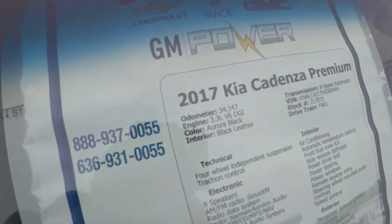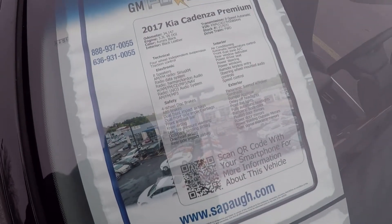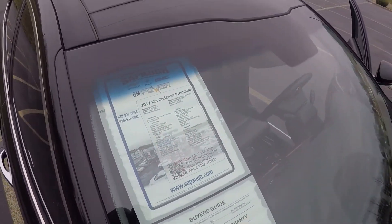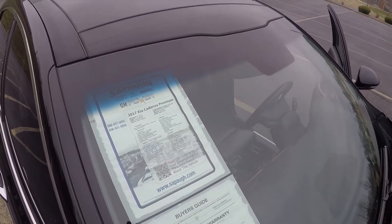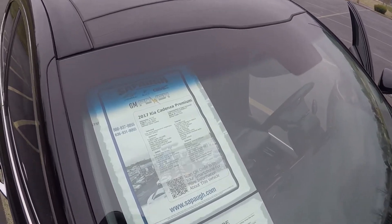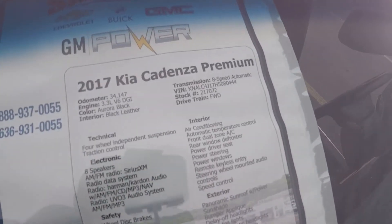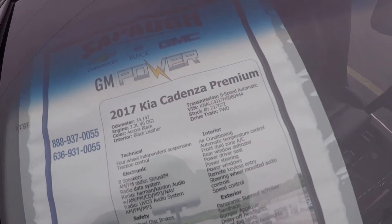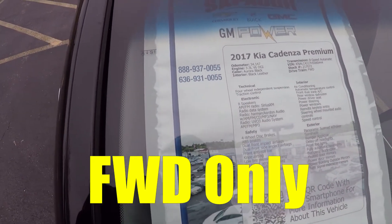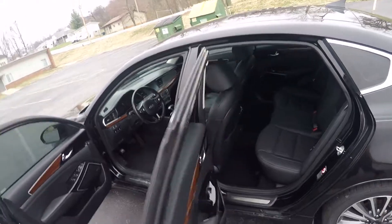This is a 2017 with only 34,000 miles on it, so it's in good condition, and they only want twenty thousand for it. Kia does a 60,000-mile bumper-to-bumper warranty and then a 100,000-mile powertrain warranty, so it still has plenty of warranty left. It's front-wheel drive — I'm not sure if they make an all-wheel-drive version. It has some great features including the Harman Kardon audio system, which I cranked up and it sounds really, really good.